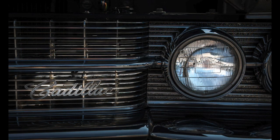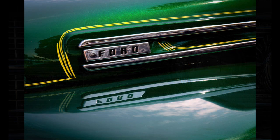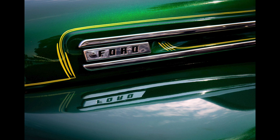Here I lit up the headlight and the Cadillac logo with the radial filter. Here's a Ford logo from an old truck — the reflection caught my eye and made for a pretty decent shot.